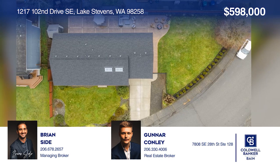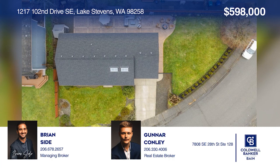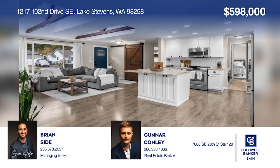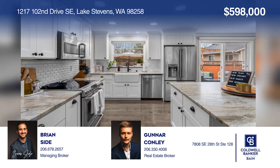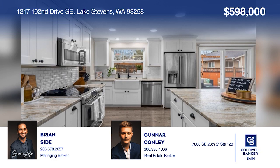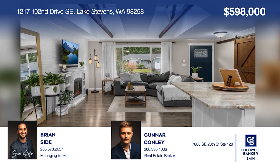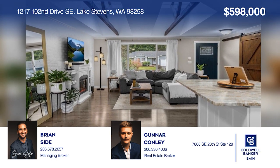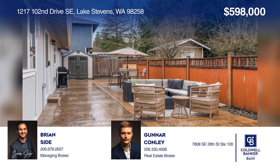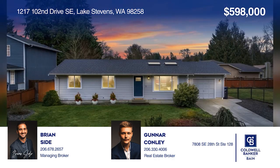Don't miss this fully-renovated three-bedroom Lake Stevens home on a corner lot. The open-concept layout features granite counters, a farmhouse kitchen sink, stainless steel appliances, and more. The living room is bathed in natural light with exposed beams, skylights, and new flooring. Complete with a fenced backyard and stamped concrete patio. For more info, contact Brian Seid and Gunner Connolly.